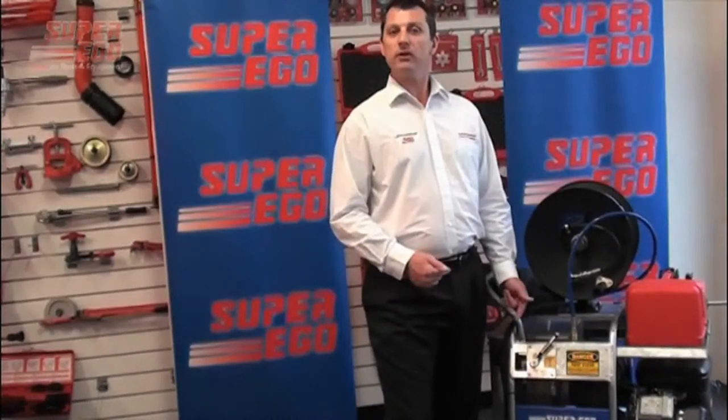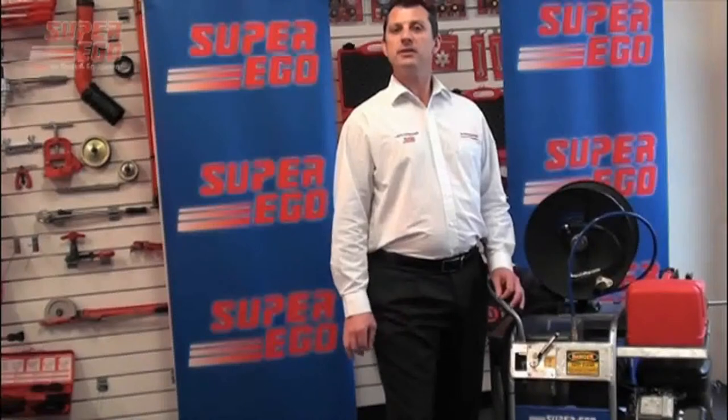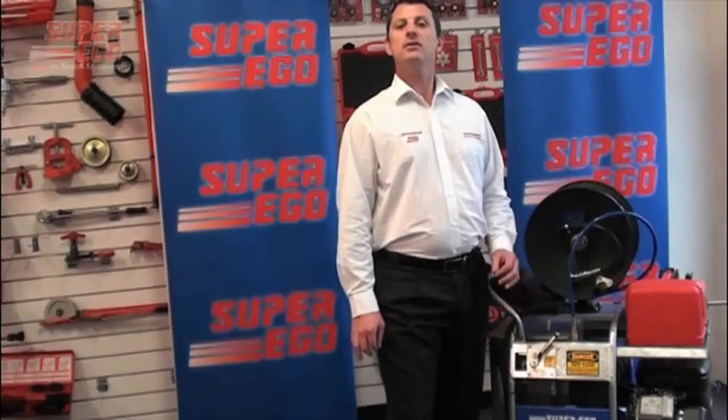First I'd like to give you a quick overview of the range and the main feature differences between the three models of SuperEco Jetters.